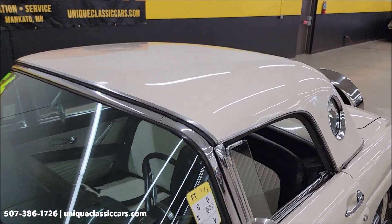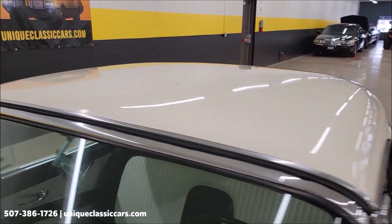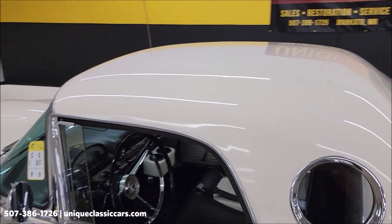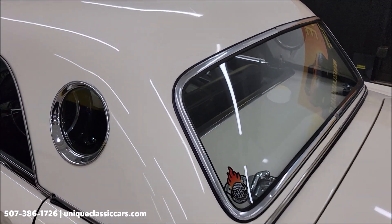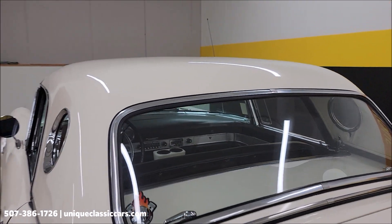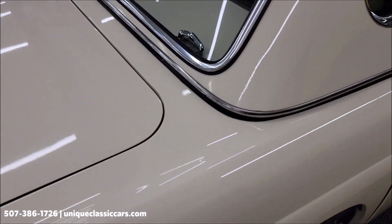And here it is, last but not least — the hard top, all latched and secured on. Fits very nicely. Easy to put on, though it does take two people just because of the weight and size. The porthole looks great. The finish on it shows well. Rear glass window in nice shape. Also a nice fit down along the body as you can see.